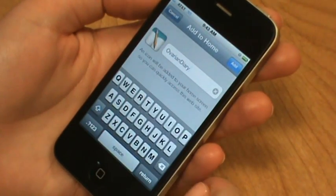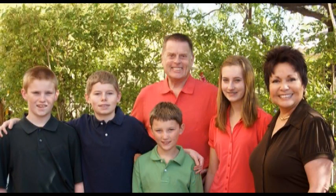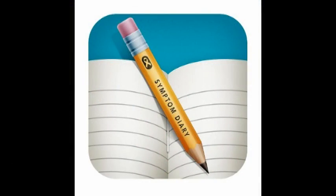I know how busy women are. It's hard to take time for your health when you're working, caring for your family and your home. But that's why the Ovarian Cancer National Alliance created a Symptom Diary App — something you can download right onto your smartphone to help you record the symptoms of ovarian cancer whenever you feel them.